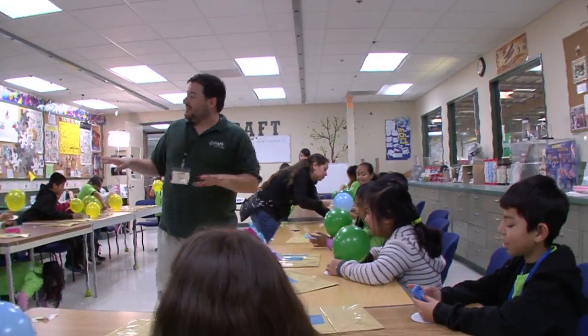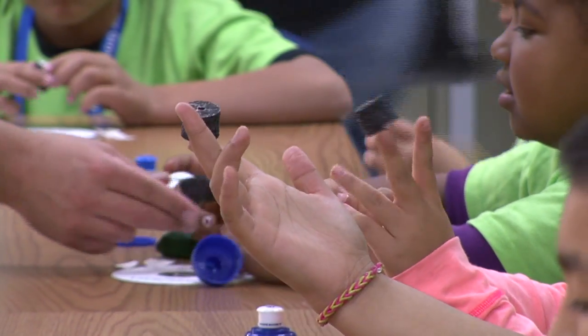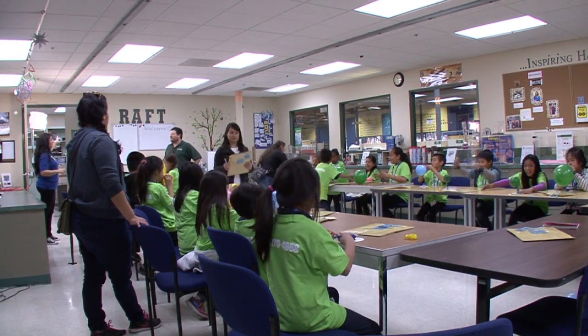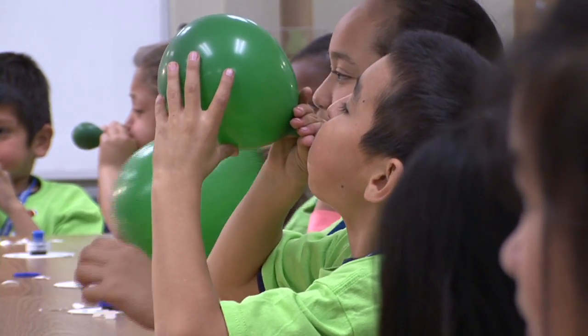I use RAFT activity kits probably two, three times a week. I think one of the biggest teaching challenges is large classroom size. The other thing would be having a limited budget, so it's going out and finding places like RAFT where you can find things that are a lot less or you can actually create things from things that have been donated.